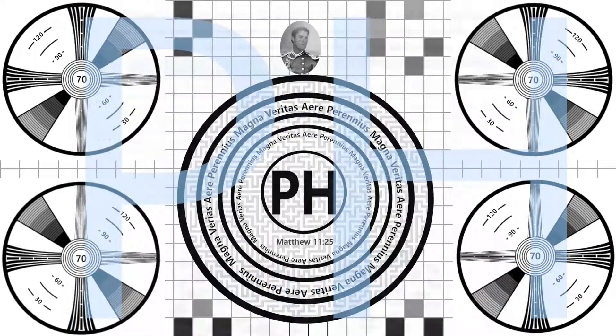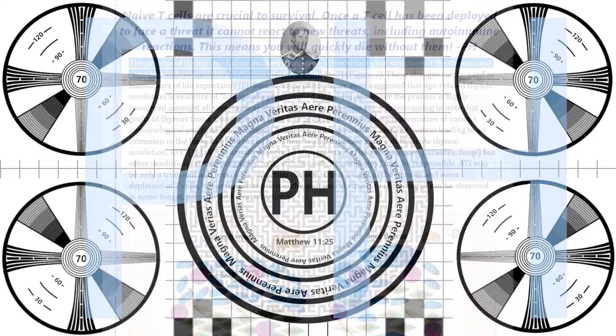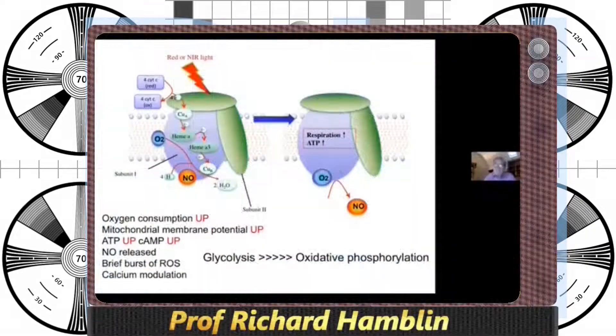Thankfully, there are some solutions. Phototherapy or photobiomodulation is one way it is believed the thymus can be restored. There are quite a few different mechanisms. The main mechanism revolves around the mitochondria — specifically cytochrome C oxidase, which is unit four in the mitochondrial respiratory chain, and is accepted as a chromophore for red and near-infrared light.